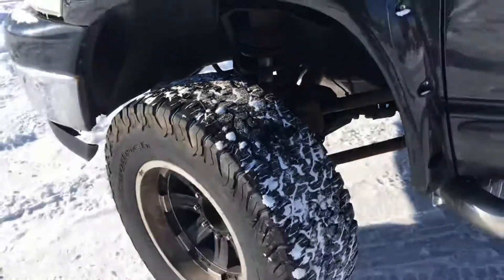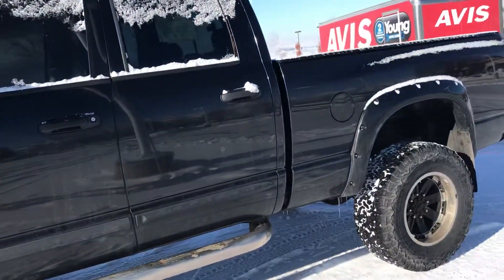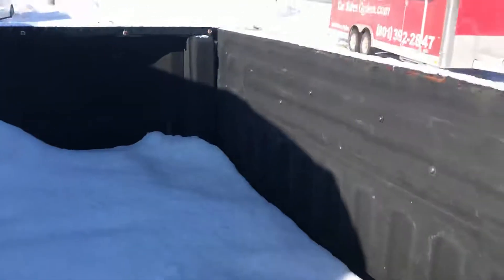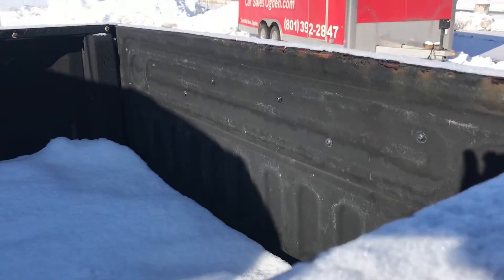It's always kind of hard to see in video, but a couple of things to note on this truck. It does have a bed liner in it.